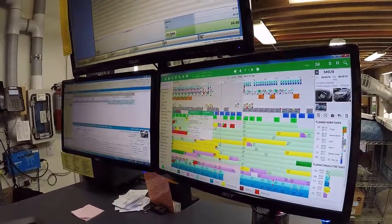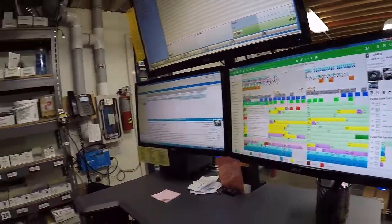So your interrupt level from the guys, since you've put Planning Plus in, how has that changed? Oh that's helped me a lot. It's minimal now. They know what's going on.